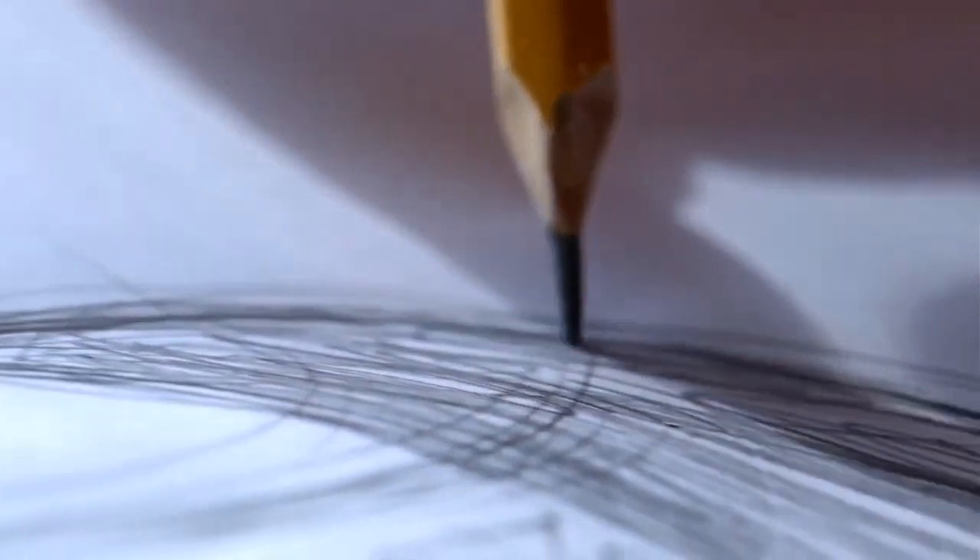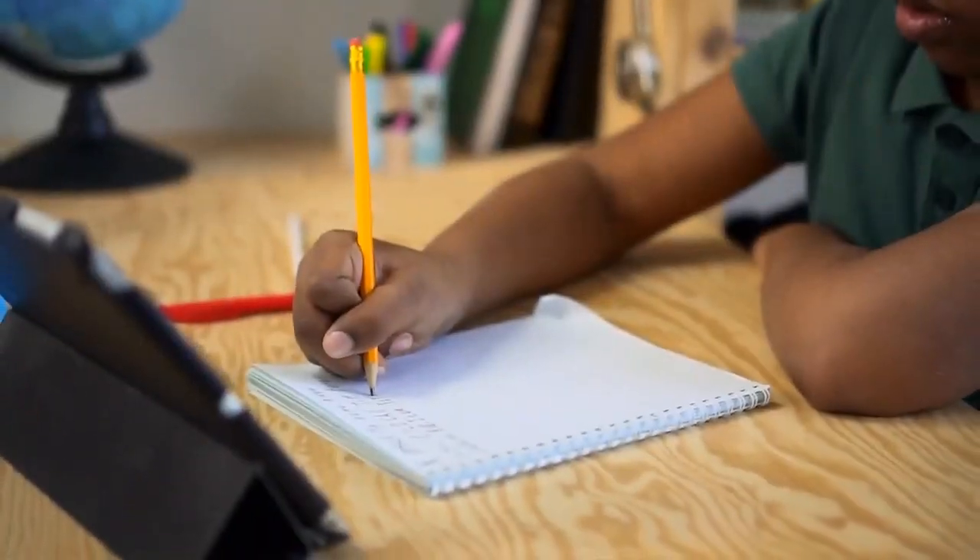Did you know an average pencil can draw a line as long as 35 miles? That's enough to write about 40,000 words.